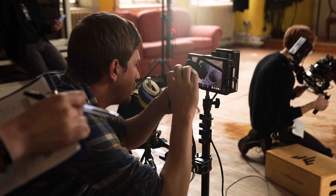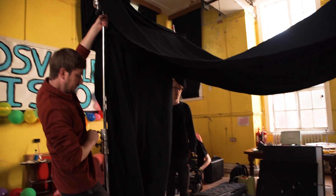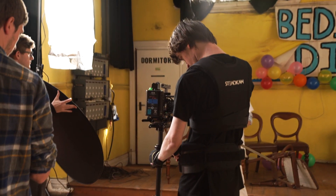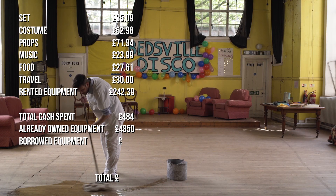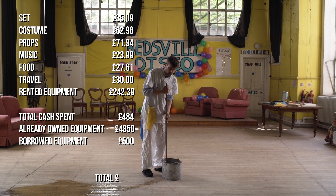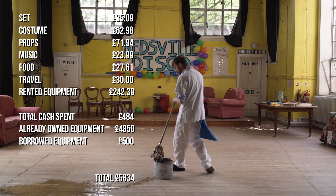This total cost only includes the equipment that we owned. Rob, our first assistant camera, and Oby, our second assistant camera, both brought a kit that we used. This included C-stands, tripods, a steadicam, and many other pieces of equipment. To put a value on this equipment, we've estimated it would cost around £500 to rent, making the total cost of the film £5,834.